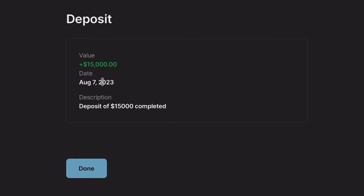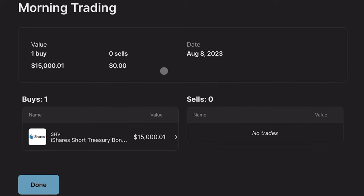We can see right here the deposit in question was made on August 7th, a value of $15,000. And the next day, August 8th, it all went into ticker SHV, which is an iShares short-term treasury bond ETF that holds treasuries from one month to 12 months in duration.